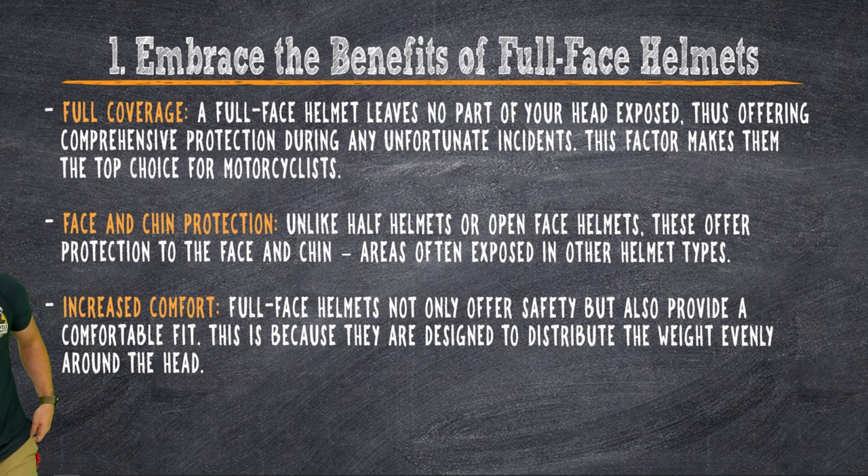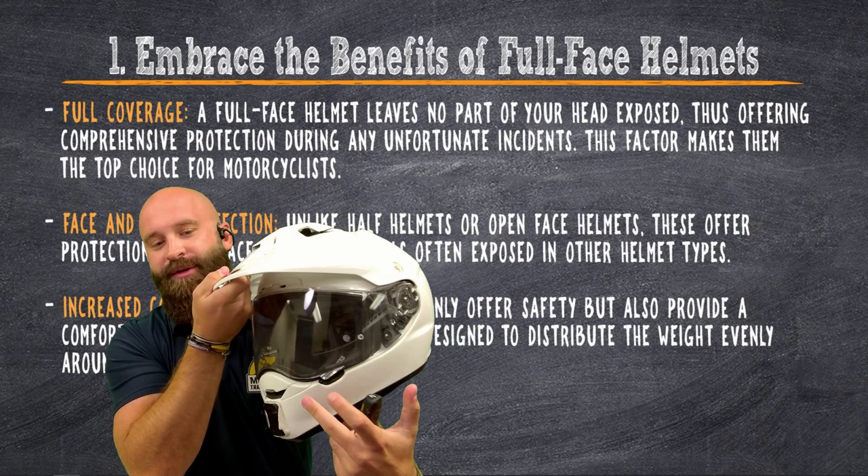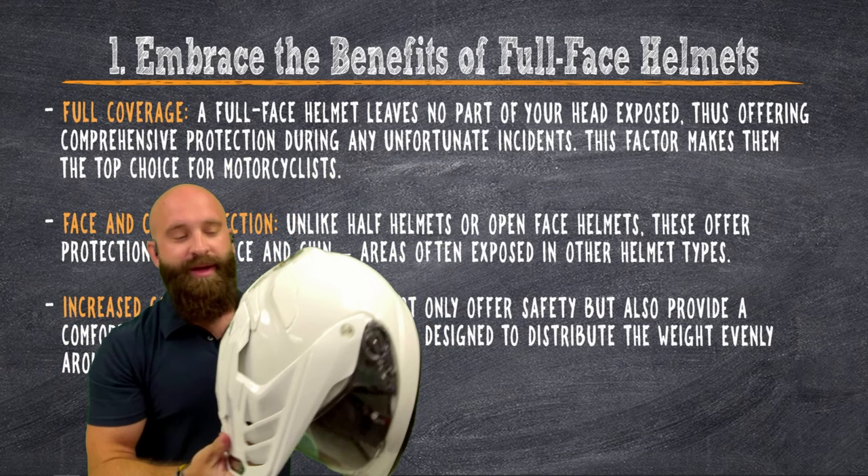Full coverage — the helmet does not leave any of your head exposed. So if we take a look right now, it's going to be protecting the back of our head, it's going to be protecting our chin, it's going to be protecting the side of our face, our eyeballs, the top of our head. Very, very important.